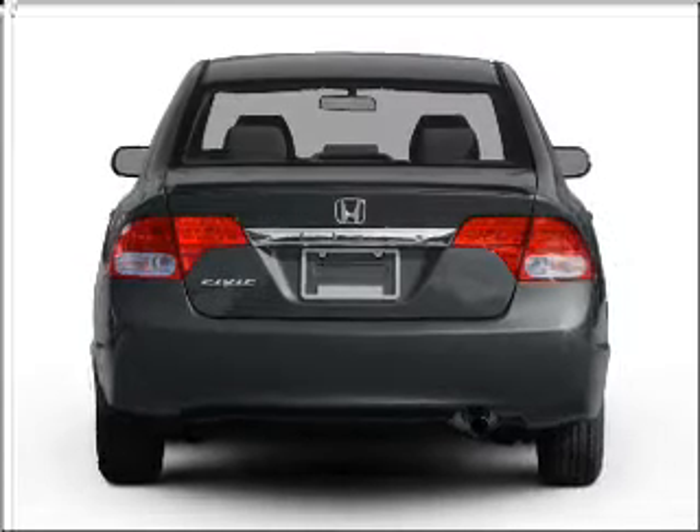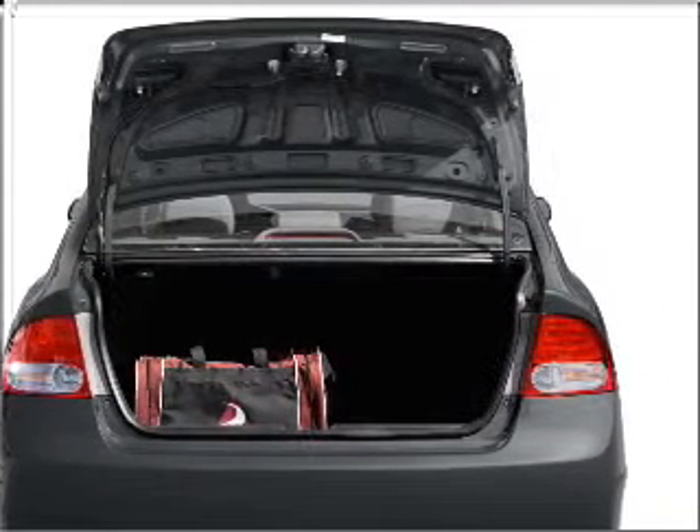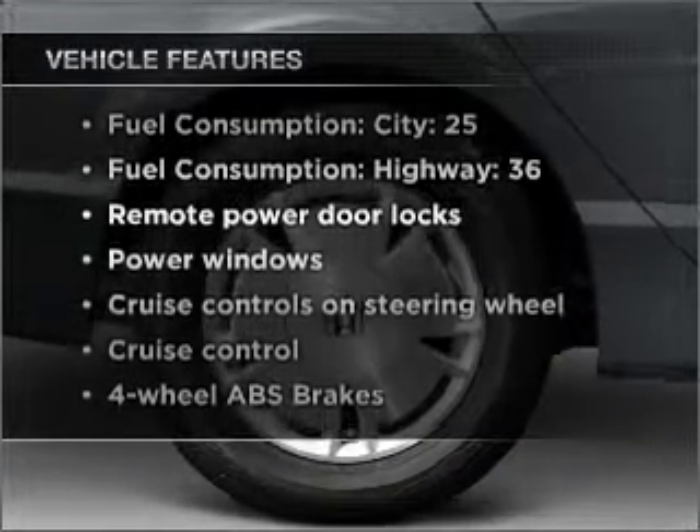With an efficient four-cylinder engine connected to a smooth shifting five-speed automatic transmission, you will appreciate the safety feature of anti-lock brakes. Plus, enjoy these notable features that are included in this vehicle.